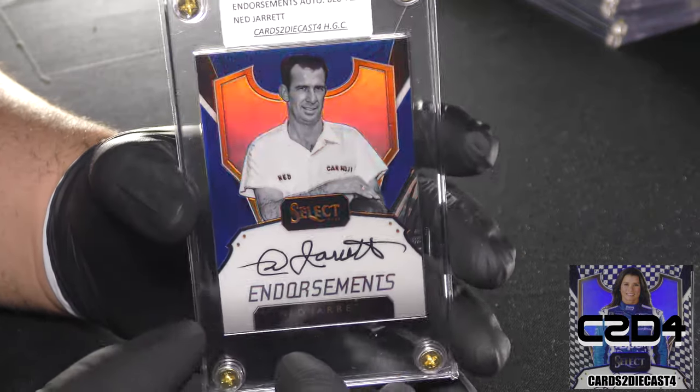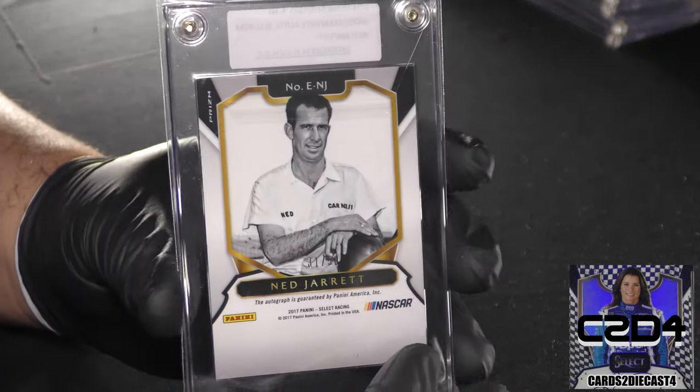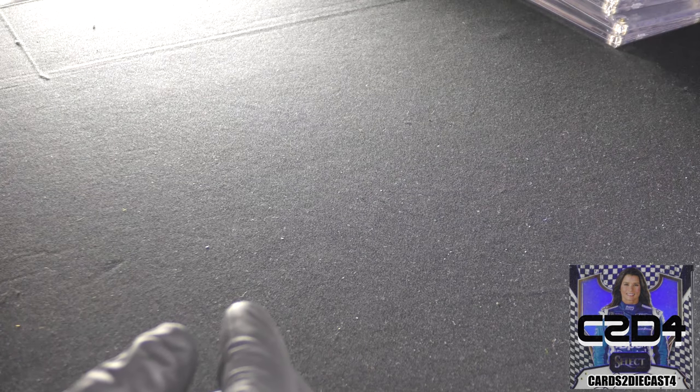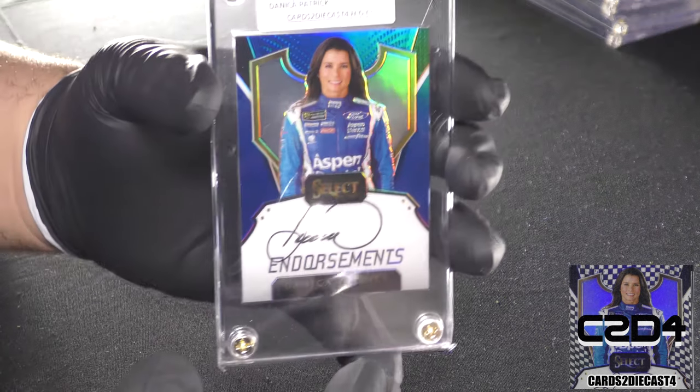Here we go with Ned Jarrett, the father of Dale Jarrett. Not too much else to say but still an excellent finish — gotta love the look of these cards. Standard print run out of 50 for Ned Jarrett.